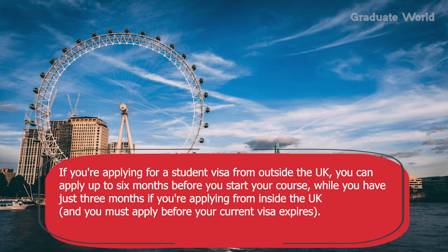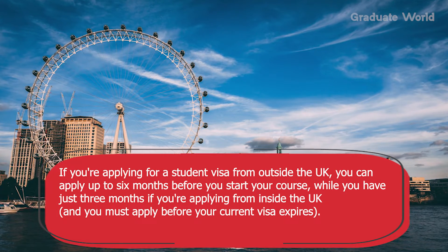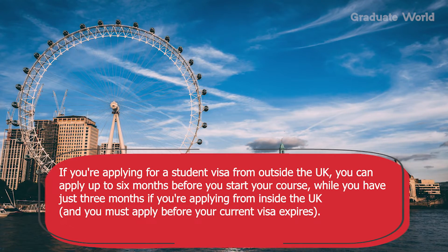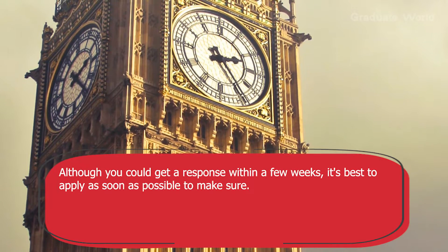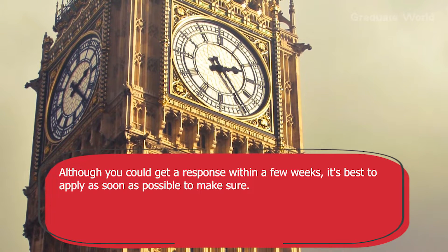If you are applying for a student visa from outside the UK, you can apply up to 6 months before your course starts, while you have just 3 months if applying from inside the UK, and you must apply before your current visa expires. Although you could get a response within a few weeks, it's best to apply as soon as possible to make sure.